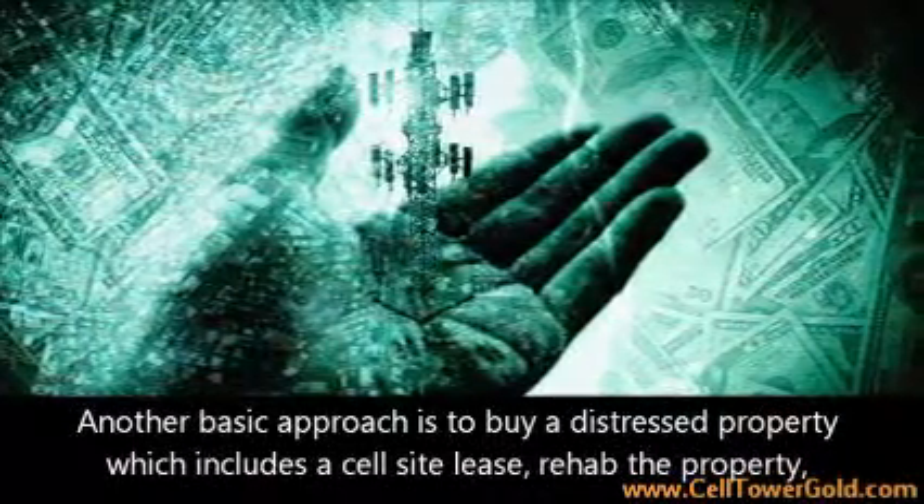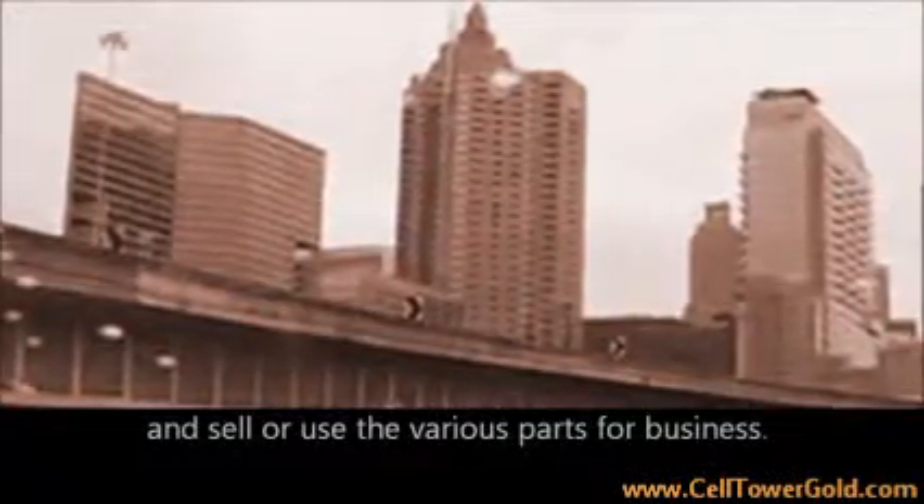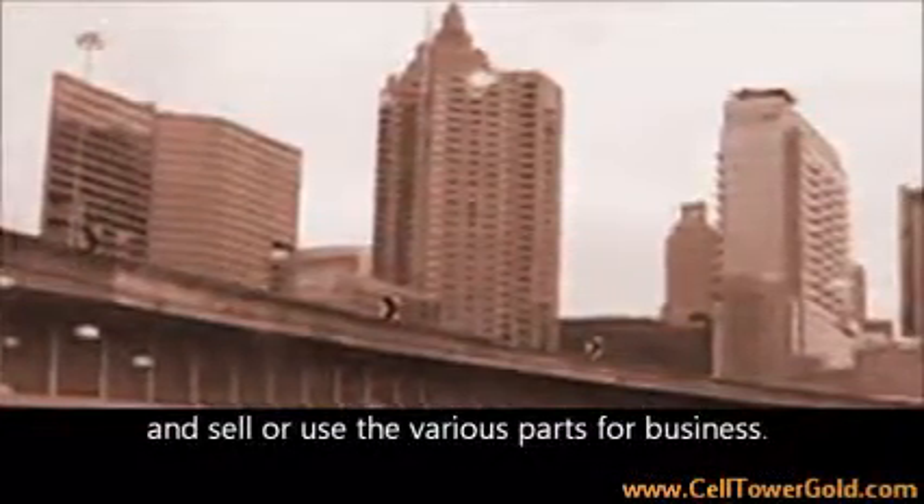Another basic approach is to buy a distressed property which includes a cell site lease, rehab the property, and sell or use the various parts for business.